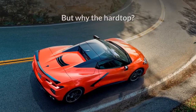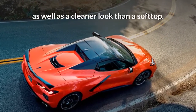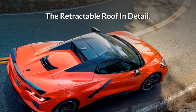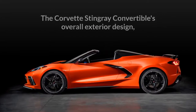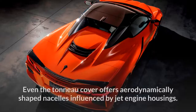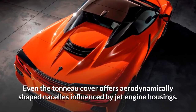But why the hardtop? Chevy gives a couple of reasons: it provides a quieter cabin as well as a cleaner look than a softtop. The Corvette Stingray Convertible's overall exterior design, like that of the coupe, was inspired by fighter jets. Even the tonneau cover offers aerodynamically shaped nacellas influenced by jet engine housings.